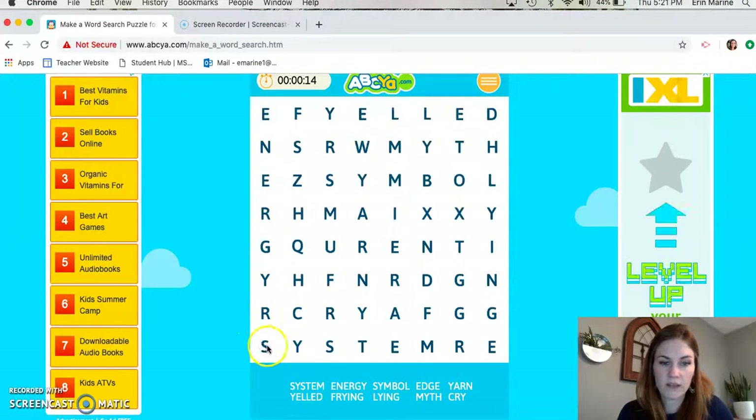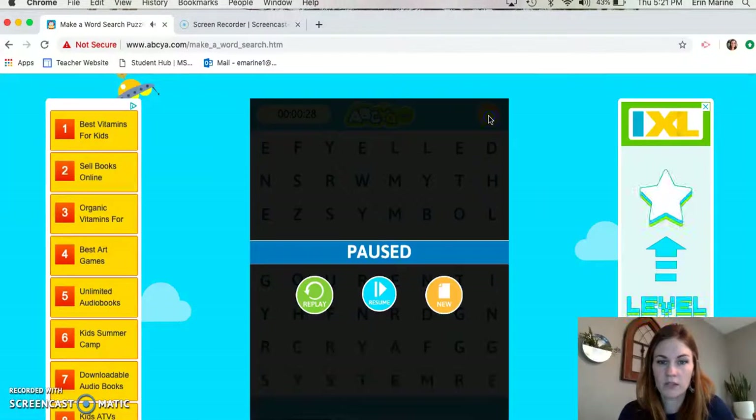I see one right here — system! Boom, did it. So you'll just do this for practicing your spelling words today, try to find each one of these. And when you're done, you can create a new one or replay it and it will scramble it all up for you and you can start over. So fun time today in workshops!